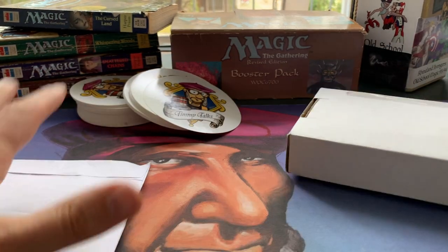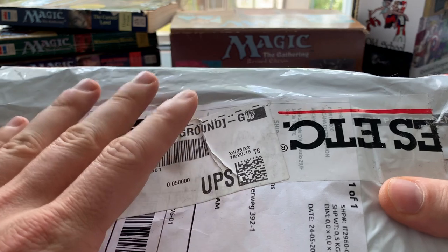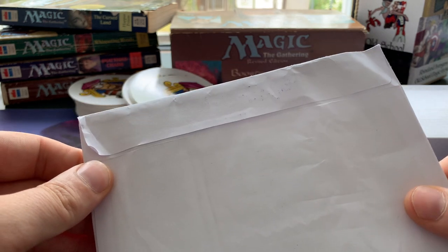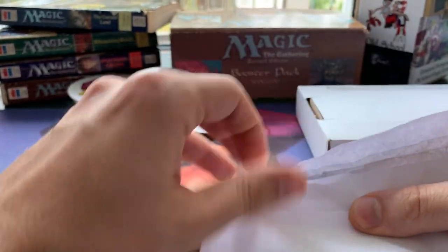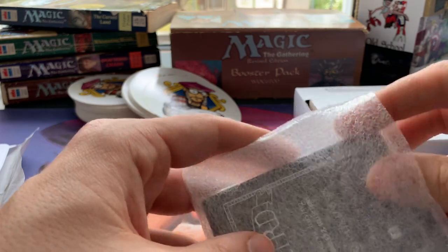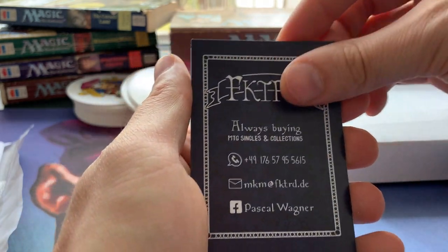I have no idea what's in the package, but I have an idea of what's in the envelope. To make a long story short, there's actually only one envelope where I think I know the contents — I believe these are going to be some foreign cards for my white weenie deck that I'm currently working on. I enjoy collecting foreign cards and making holiday decks with them. The seller is Bosco Wagner, a pretty good German seller on Magic Card Market, and I've ordered quite a lot from him.